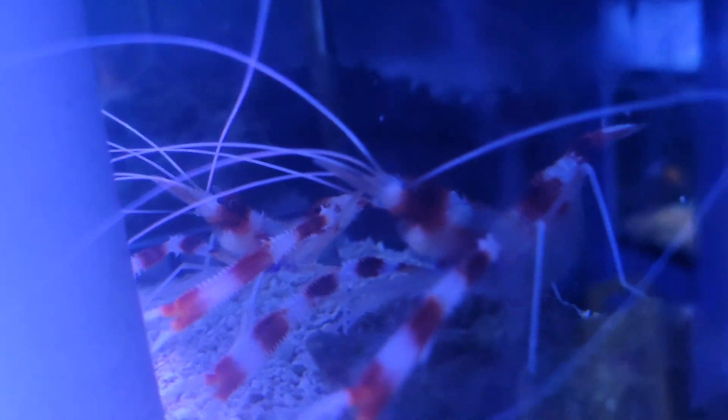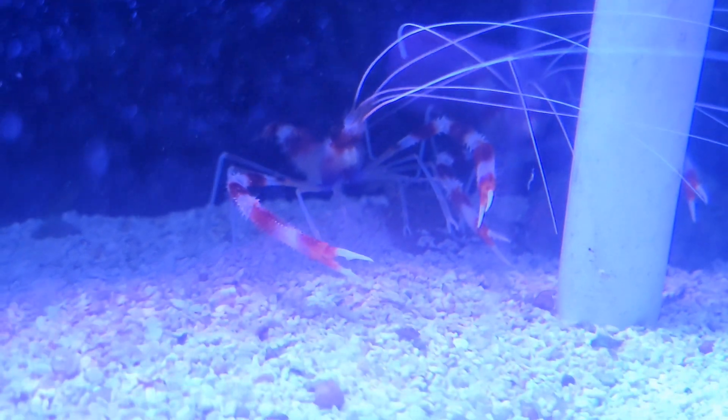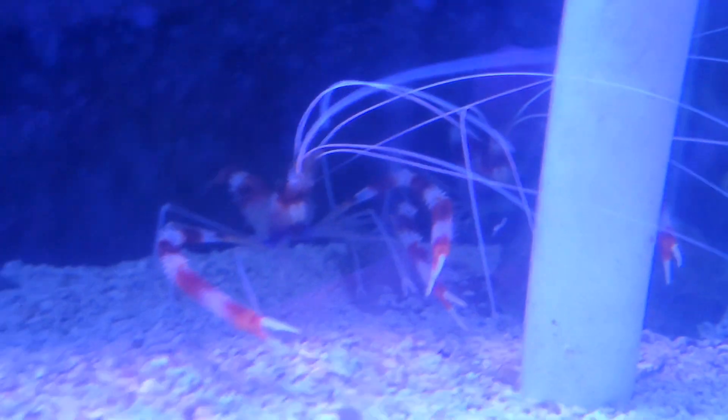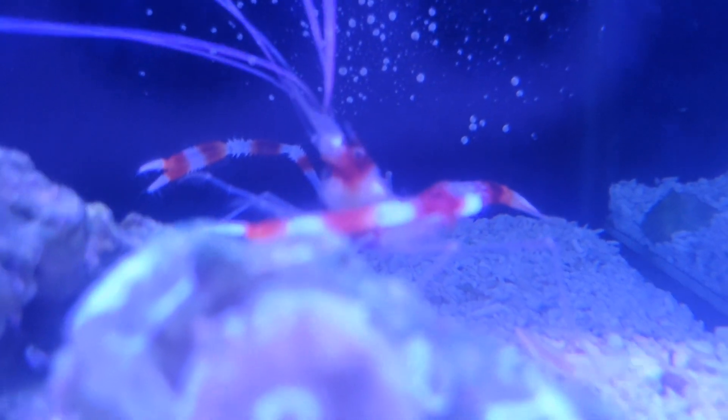Tons of other fun inverts. Speaking of fun inverts, we've got some pairs of coral banded shrimp in right now. I love getting these guys in pairs — kind of a super cool thing to see them do in captivity. We've also got some arrow crabs in right now.